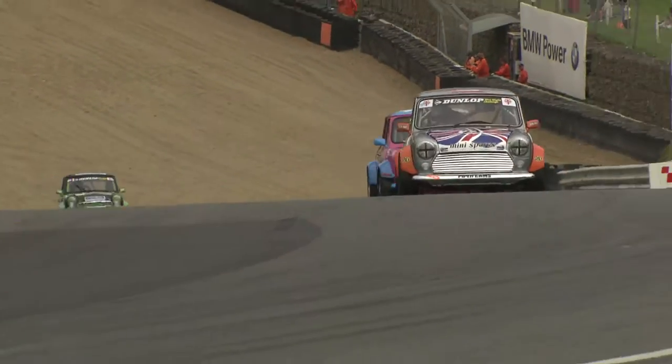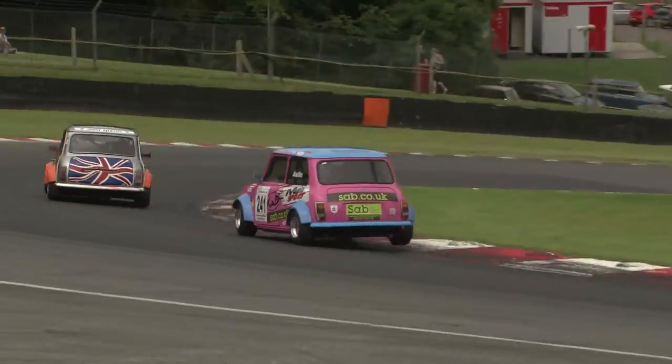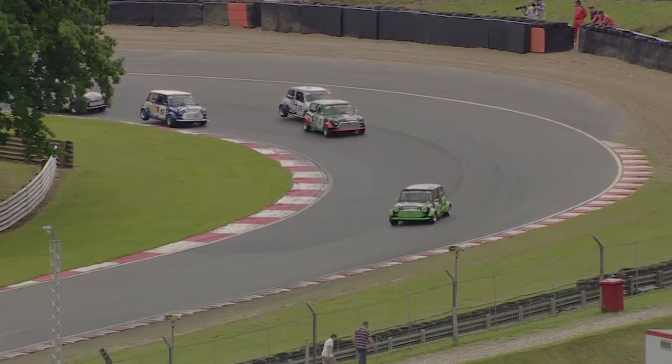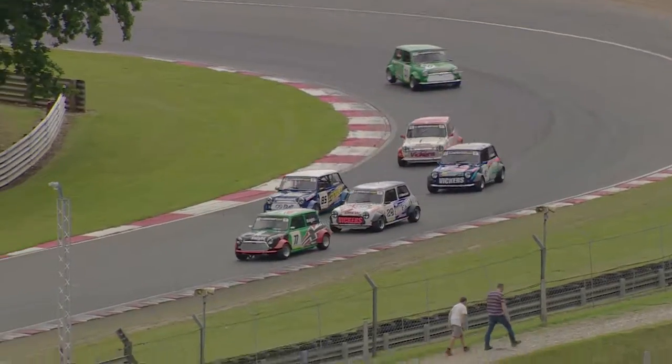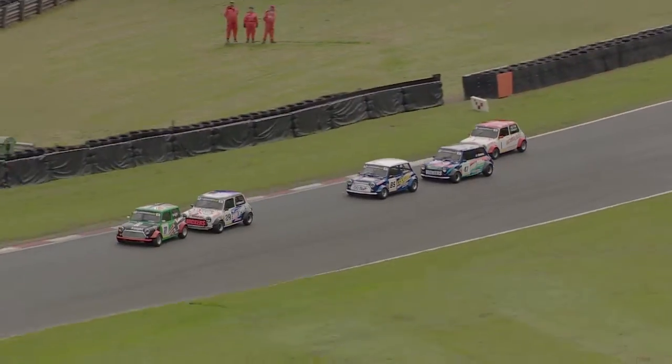Climbing up towards Druids into the hairpin — Deegan already stretching away well clear. Dan Wheeler sits in fourth place and has just broken away from the group of cars behind. That's a nice battle still headed by Tristan Knight, who is really having to get his elbows out.